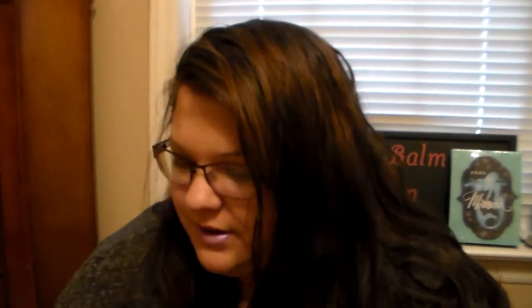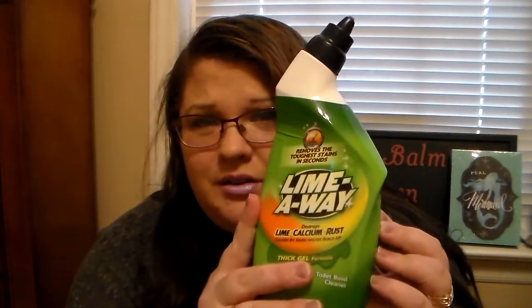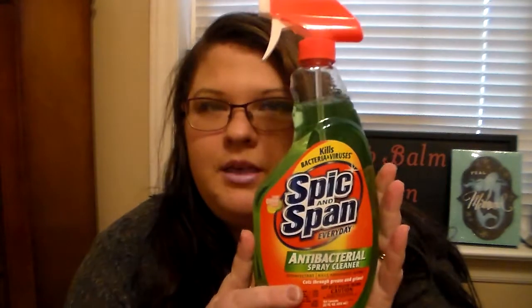The first thing I picked up was some household cleaning items. I needed to buy some more toilet bowl cleaner, so I ended up getting the Lime Away, which destroys lime, calcium, and rust. That's a good-sized 16-ounce bottle for a dollar, and it's a really good brand. Another cleaner I've used a lot is the Spick and Span Everyday Antibacterial Spray Cleaner. It has a citrus scent, smells really good, and I love cleaning my bathroom sinks and kitchen counters with it to disinfect things.